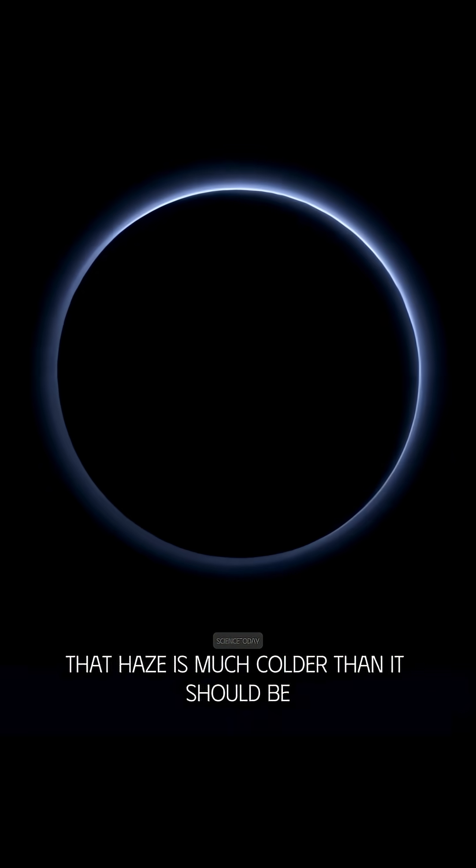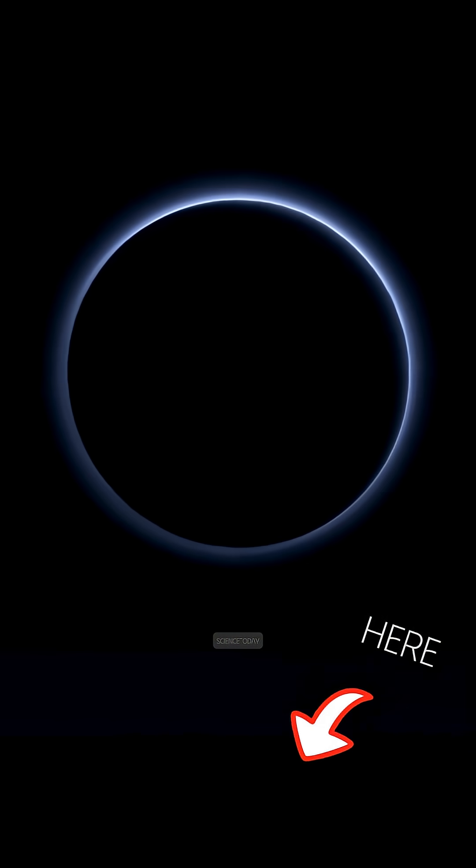But there's a twist: that haze is much colder than it should be, and no one fully understands why.